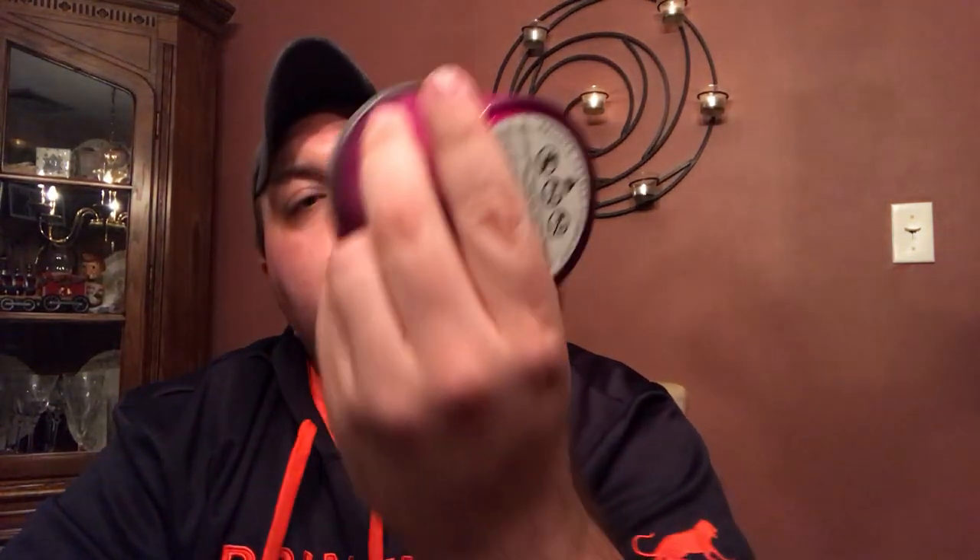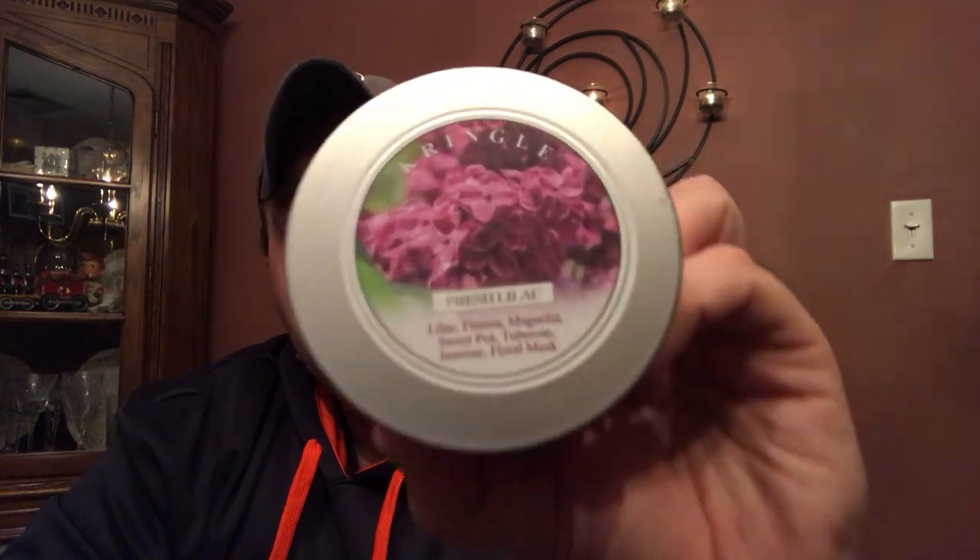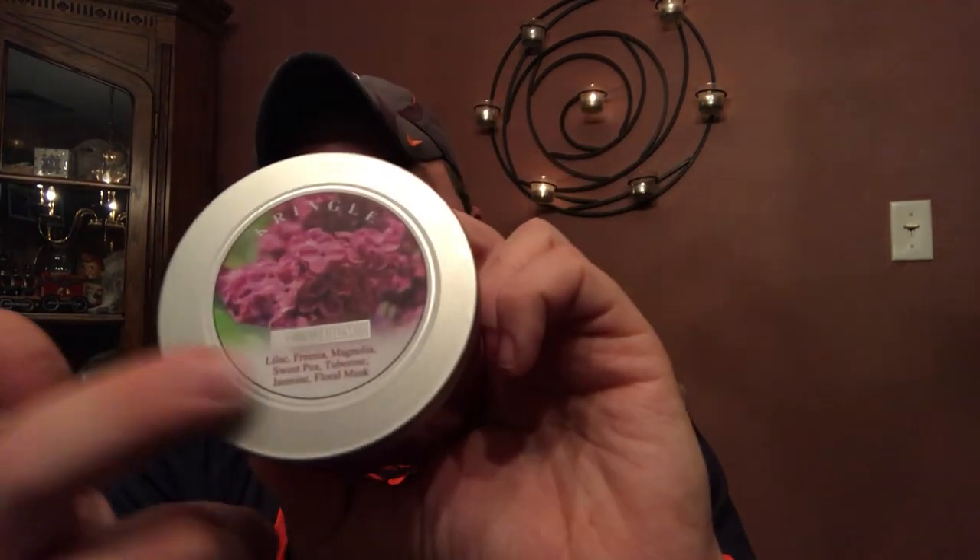One thing I like about Kringle is they give you the scent notes right on the lid, and it's a nice quality aluminum lid. The scent notes for Fresh Lilac are: lilac, freesia, magnolia, sweet pea, tuberose, jasmine, and floral musk.